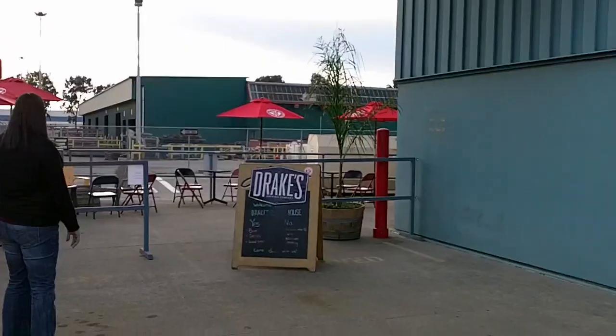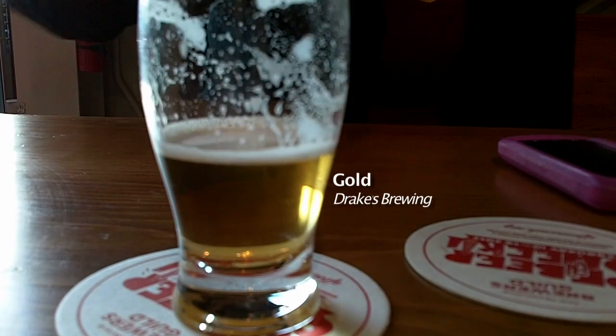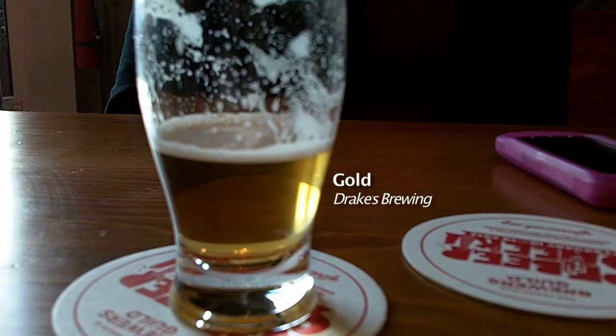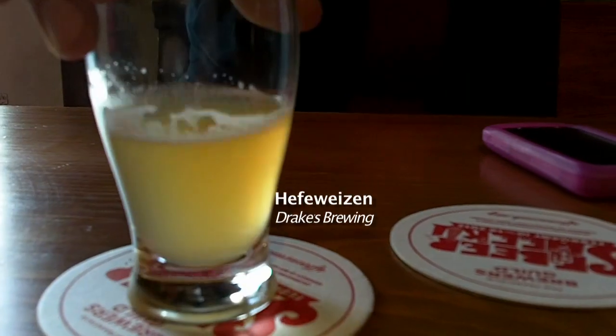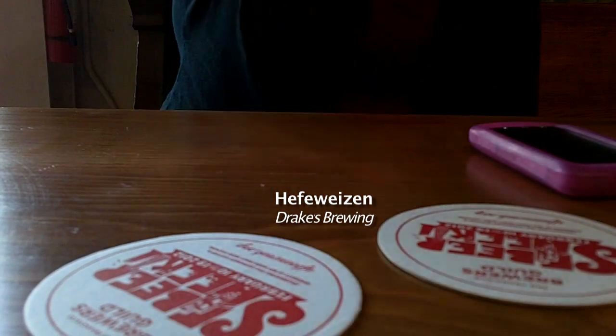The first thing we had was a Gold, which is just a British pale ale. It was kind of boring, had a little grassy undertone — we gave it a C. Then after that we tried a Hefeweizen, which was really good. It actually tastes a lot like the one that we usually brew, more of a German style, and I gave that an A minus. Really, really nice citrus notes.